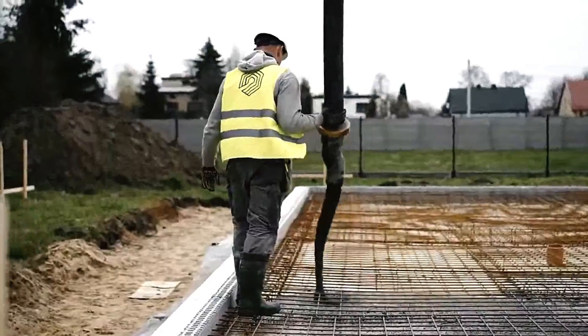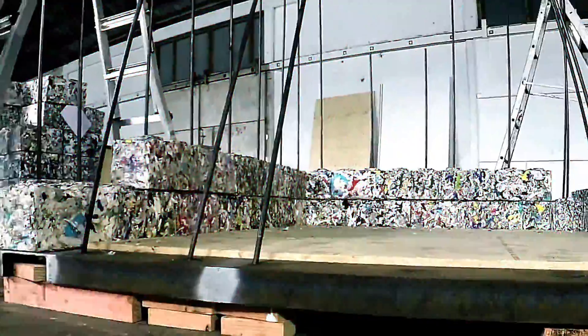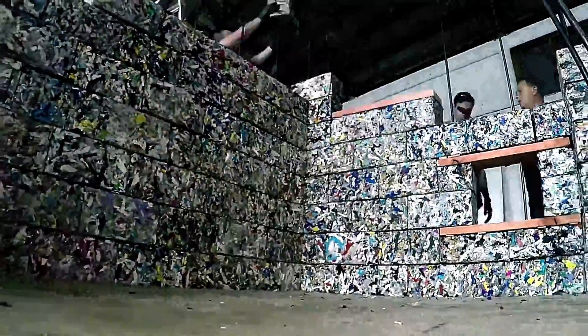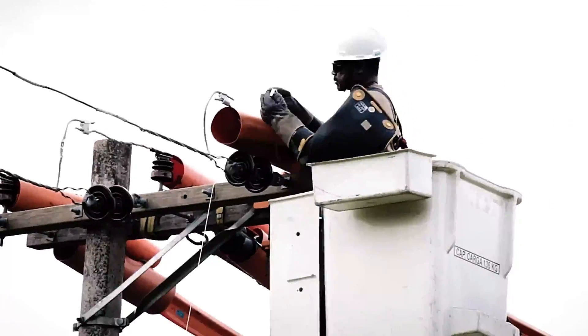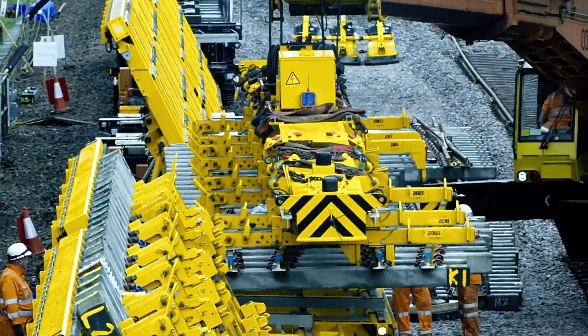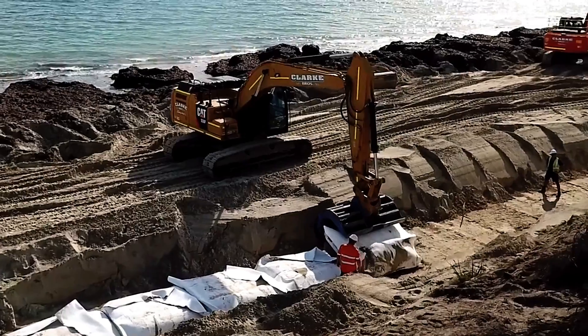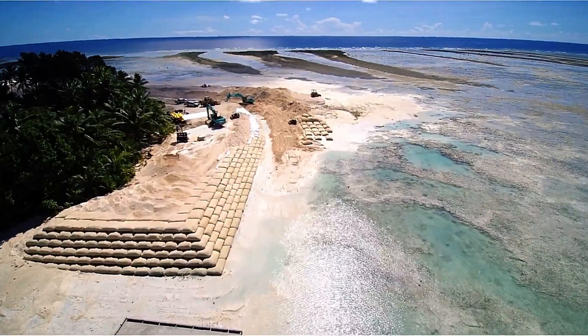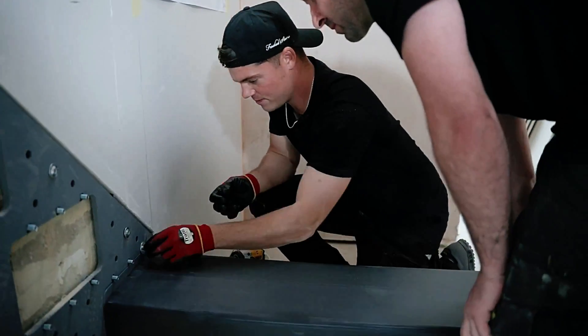The construction sector is evolving at an unprecedented pace, driven by advancements in technology. Traditional methods are being replaced with innovative techniques and tools, making construction projects faster, more efficient, and safer than ever before. In this video, we'll explore some of the modern technologies revolutionizing construction. From groundbreaking machinery to futuristic materials, these innovations are transforming the way we build.